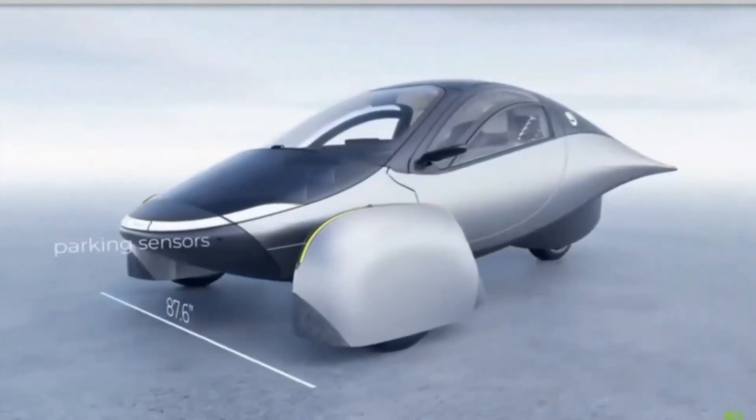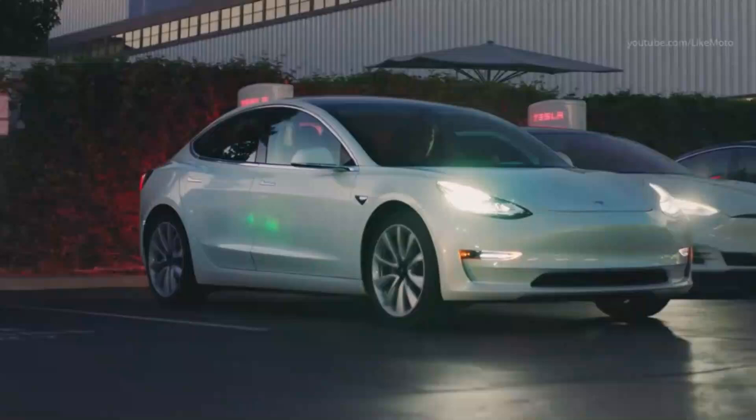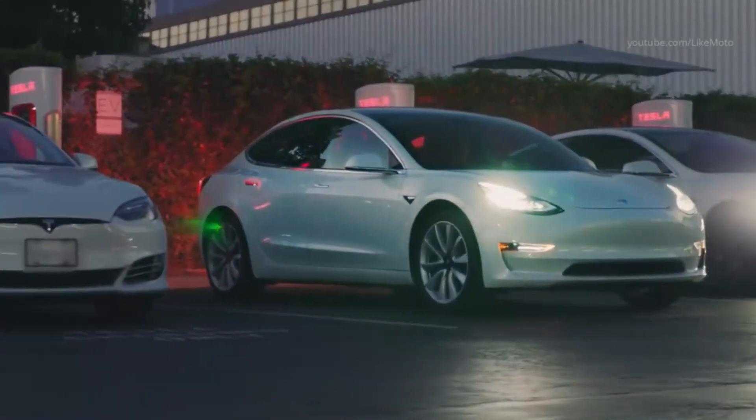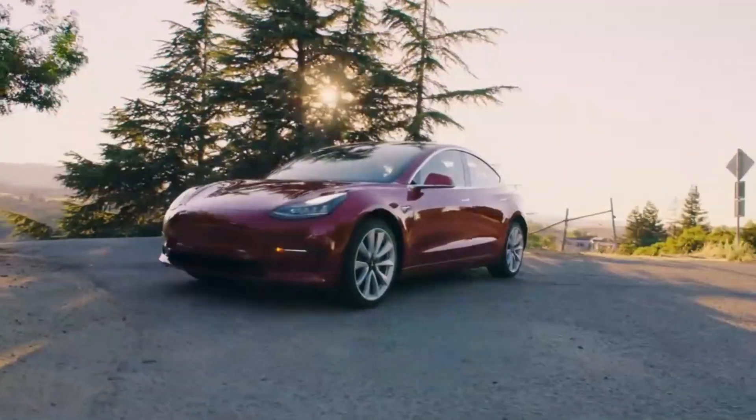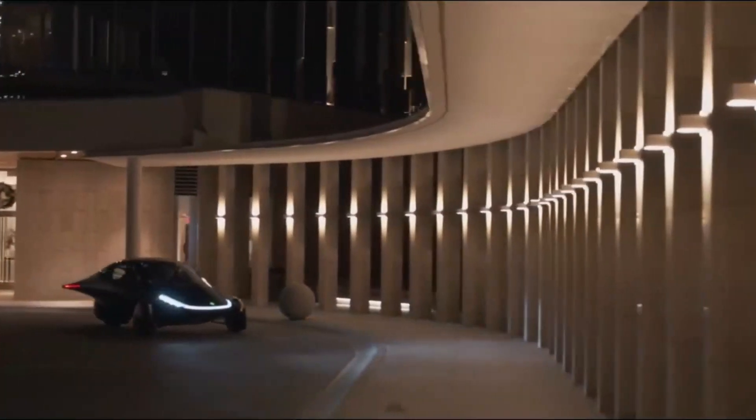Compare this to a standard EV like the Tesla Model 3, which averages around 5 miles per kilowatt-hour, and the difference becomes clear. Aptura can go much farther on the same amount of energy, making solar charging not just feasible, but highly effective. If you think about it, that's equivalent to getting 337 miles per gallon in a gasoline-powered car. In terms of energy usage, it's in a league of its own.